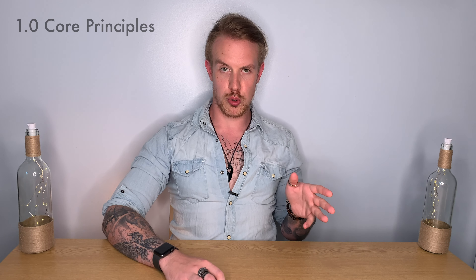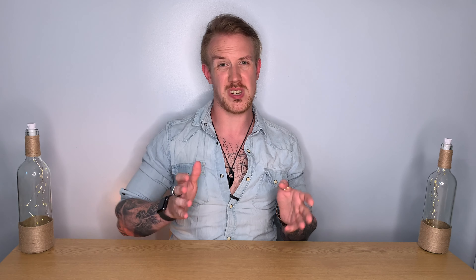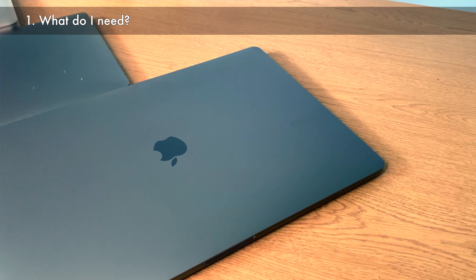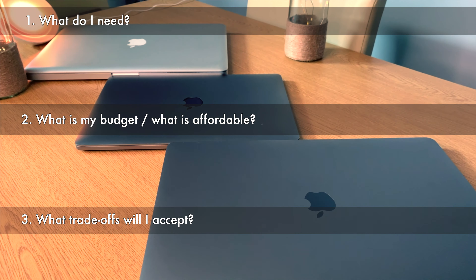We're going to start by covering core principles. Whenever I'm thinking about buying tech — or to be honest, anything significant — there's a few things I always try to have in mind. Number one, what do I actually need? Number two, what kind of budget do I have? And number three, what trade-offs am I willing to make between those things? So point one on our three-point list: features and experience.